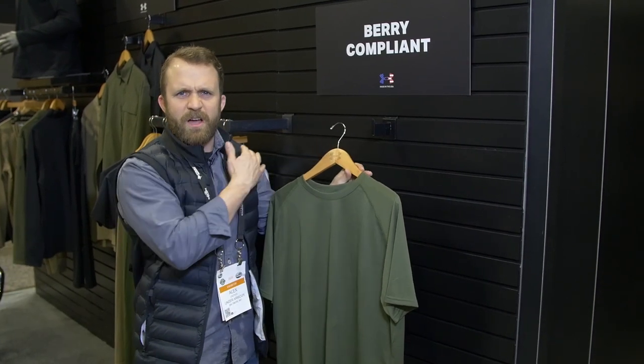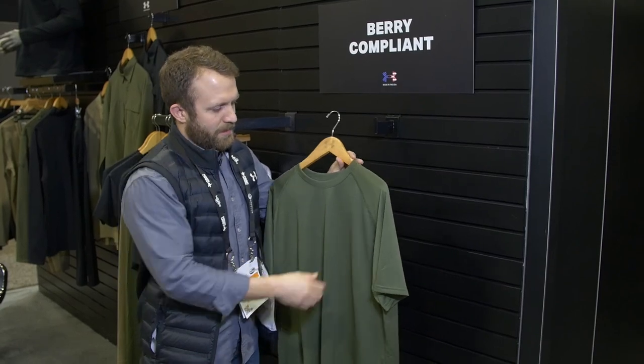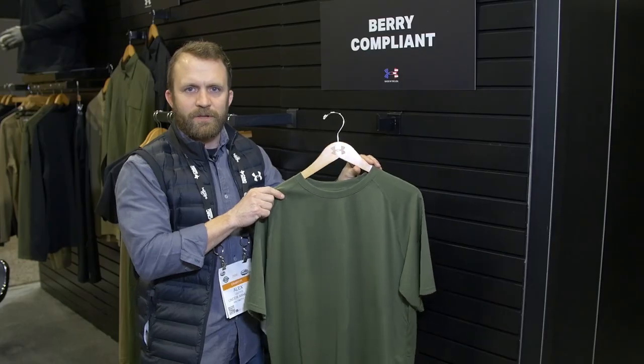Looking at the design itself, we have raglan sleeves so you're not getting any itchiness or abrasion to your shoulders, and flat lock seams as well, for super comfortable everyday all-day use.